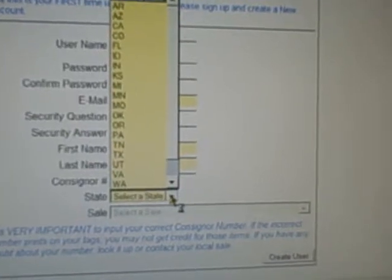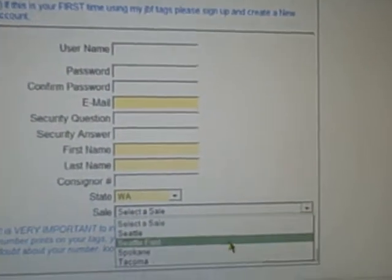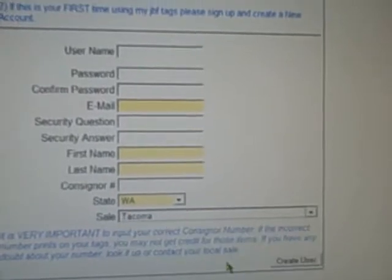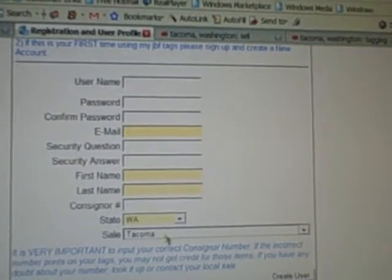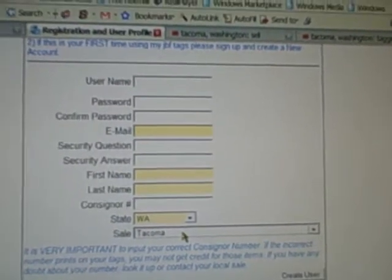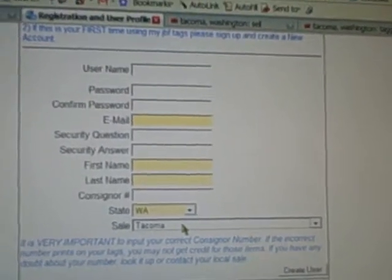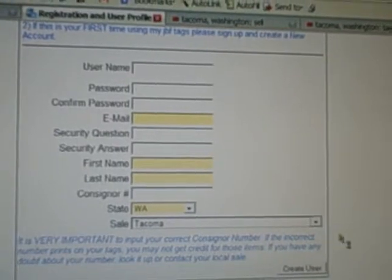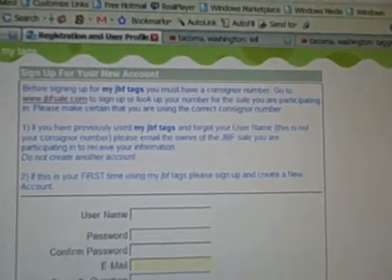Down here, you're going to select Washington State, and that will pull up a drop-down menu that has all the Washington sales in it. Tacoma is the sale you pick if you're selling items in Tacoma. This is where you'd come back to in your profile to change your sale. If you sell at Tacoma and then want to sell at Seattle, Seattle East, or even Portland — any other JBF sale — you just change your profile. This account stays with you forever, even if you move to a different state.